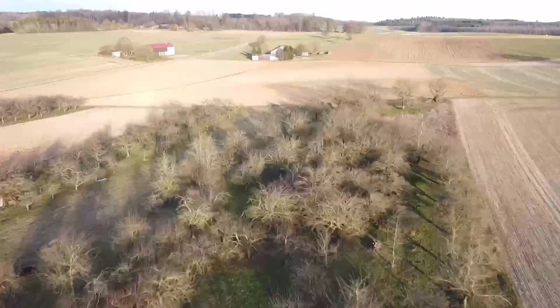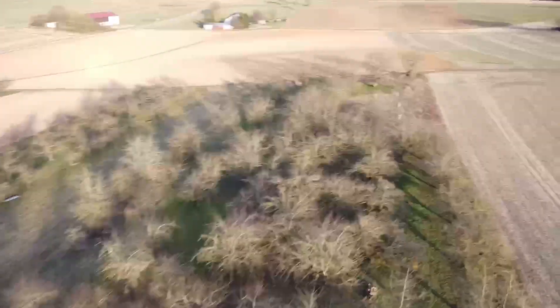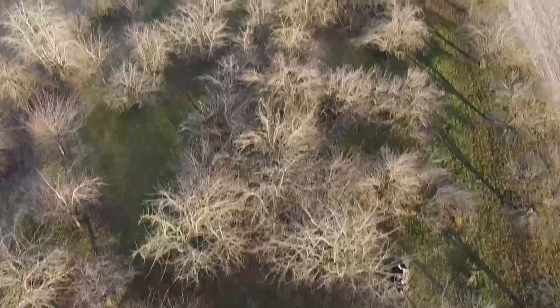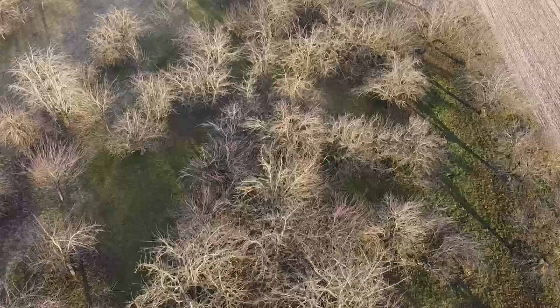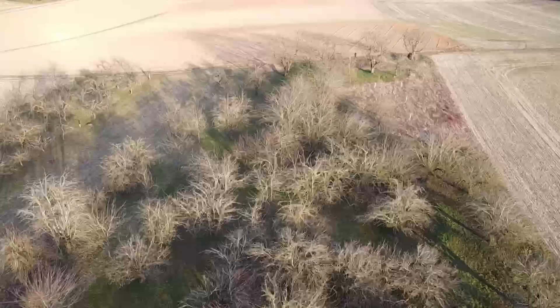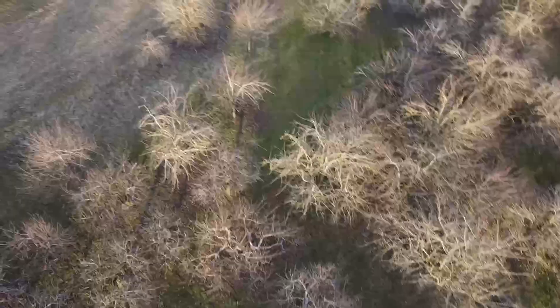I'd rather focus on planting new stuff now. They do produce a lot of fruit — last year was absolutely insane, we couldn't even use most of it. This part we're flying over is the most uncared-for section. When we bought it, it was basically like walking into Fangorn Forest — very dark.